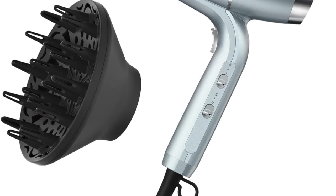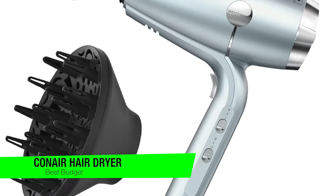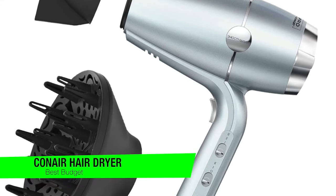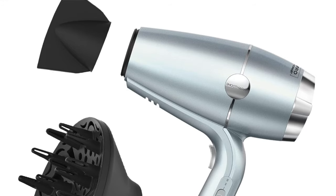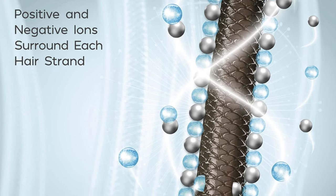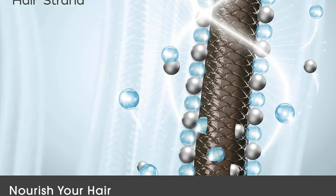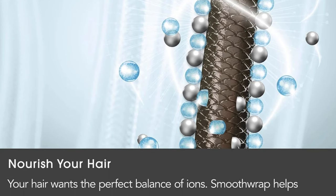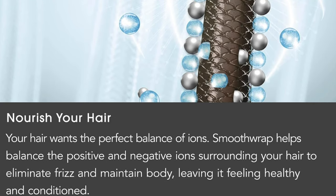The next one on the list is my recommendation for the best budget option — this is the Conair hairdryer. This little gem is like the Cinderella of hairdryers: doesn't cost a royal fortune, but still does a fairytale job on your tresses. It's like finding a luxury car for the price of a scooter — you get the style, the flair, and still have enough cash left over for a cheeky coffee. Key features: it transforms your hair from just-woke-up to red-carpet-ready in a swift 18 minutes.